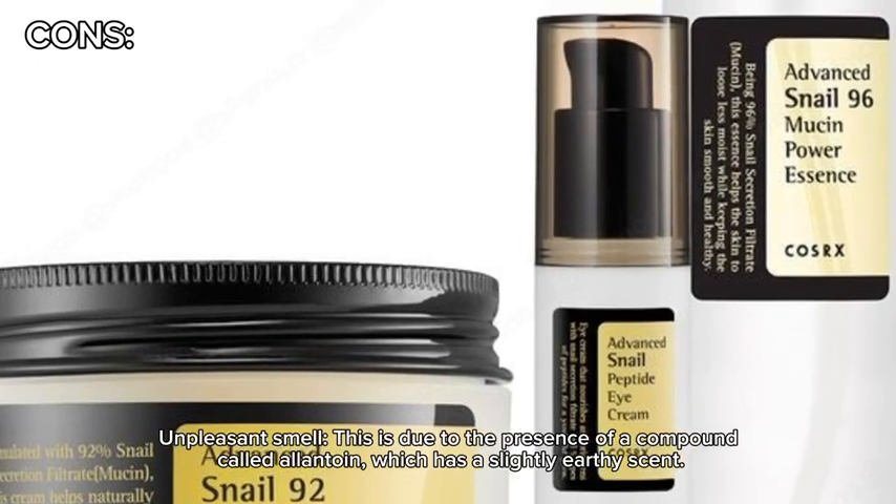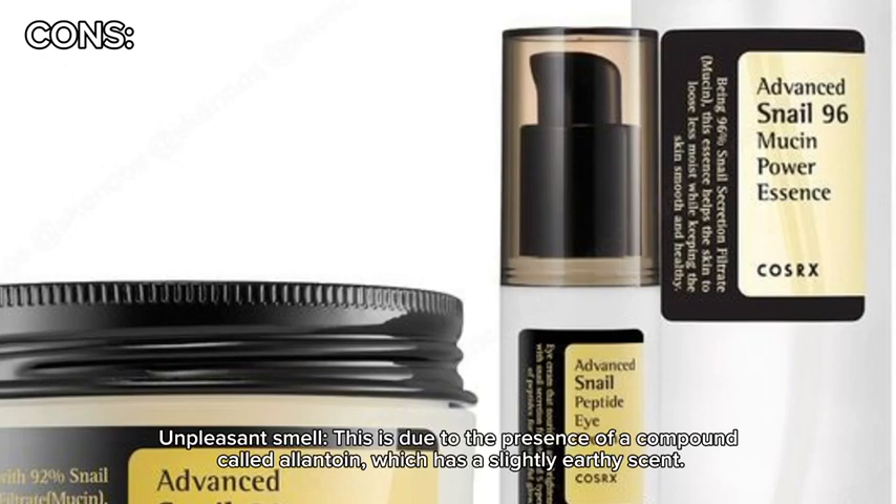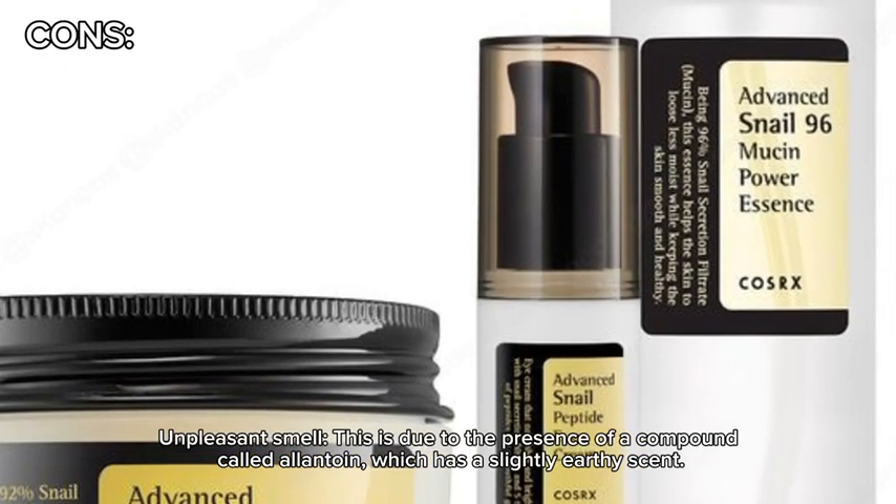Unpleasant smell. This is due to the presence of a compound called allantoin, which has a slightly earthy scent.